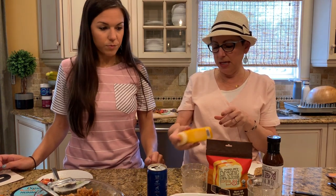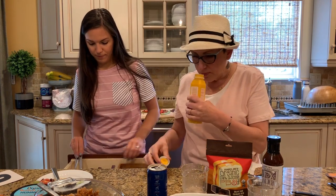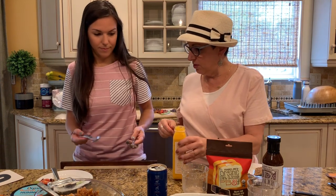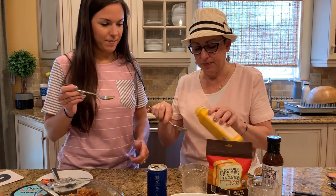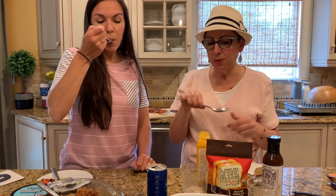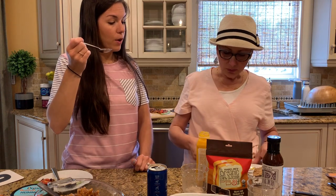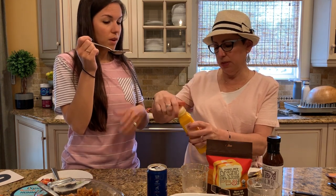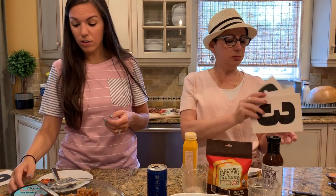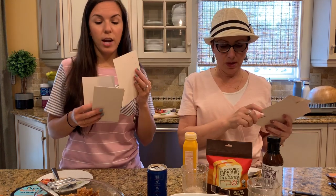We don't have a salad to put this on, so we'll taste it on a spoon. This is Trader Joe's Carrot Ginger Miso Salad Dressing — it smells so good. It has an Asian flair with the ginger. I can see this being delicious on a spinach salad with almonds or nuts. It's really good. I would definitely buy it again and try it on a salad.